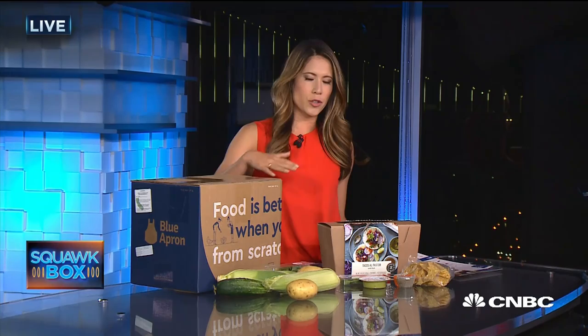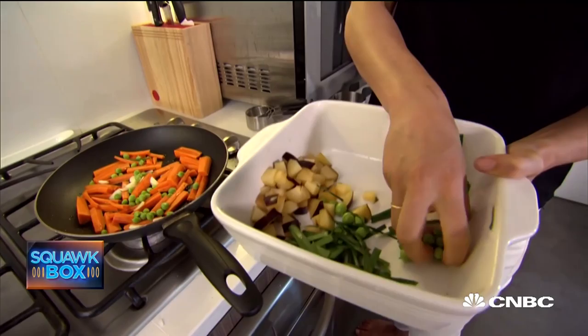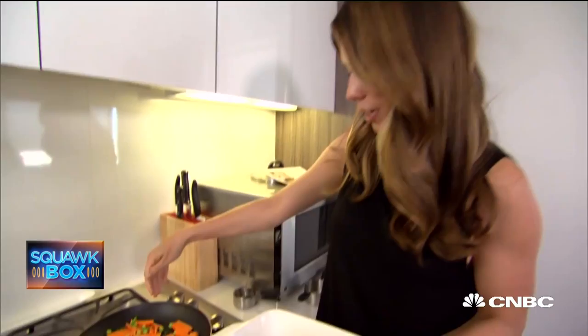We tested both last night and found the differences once we started cooking. The menus are laid out almost the exact same way. We even found a catfish meal from both Blue Apron and Amazon that we could cook side by side, to try to make this as fair as possible. Once I started cooking, here are some of the major differences.